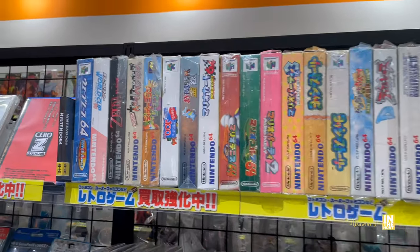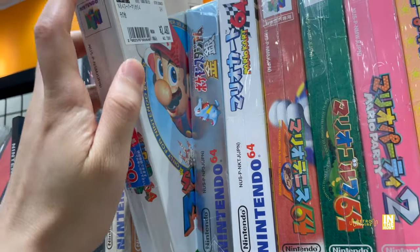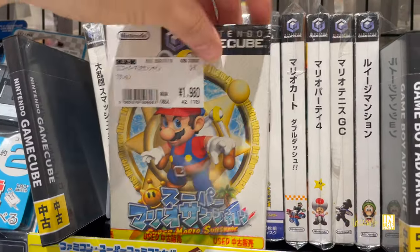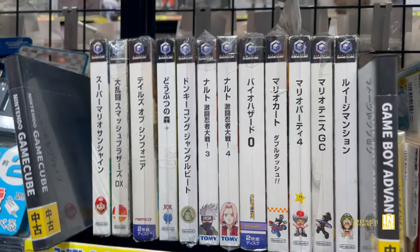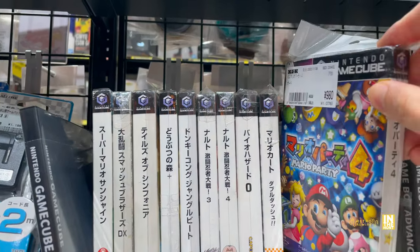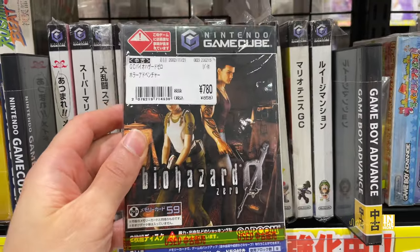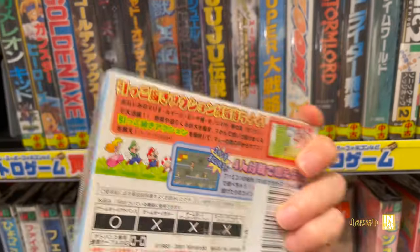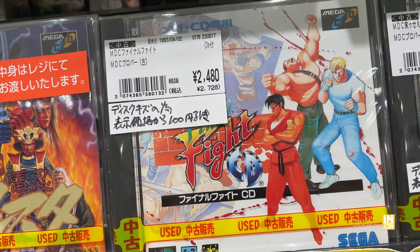Then some Dreamcast, GameCube, and N64. Wave Race 64 for 480 yen — complete in box. Super Mario 64 for 2,480 — slightly on the higher end. Super Mario Sunshine for 1,980 — if you really looked you could probably find that for half price at other shops. Tales of Symphonia — that has an HD remaster with English language support. Mario Kart: Double Dash, Mario Party 4, Luigi's Mansion at 1,980 — maybe could be found for less. Biohazard Zero at 780, so above that 500-yen mark — proceed with caution.